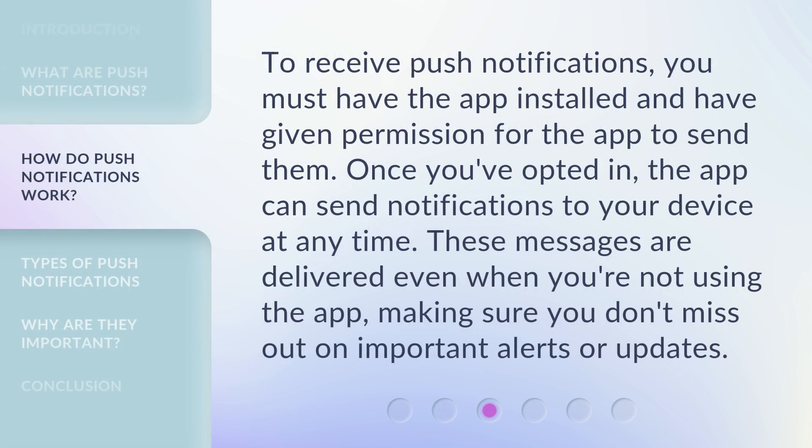To receive push notifications, you must have the app installed and have given permission for the app to send them. Once you've opted in, the app can send notifications to your device at any time. These messages are delivered even when you're not using the app, making sure you don't miss out on important alerts or updates.